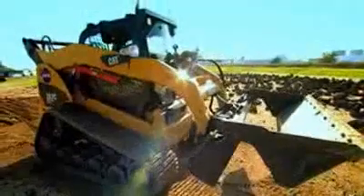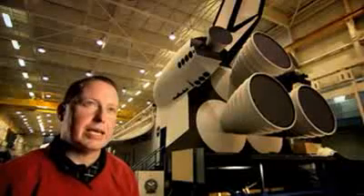We selected Caterpillar as a multi-terrain loader because it is the same size, kind of the same class, as we expect to go on the lunar surface.